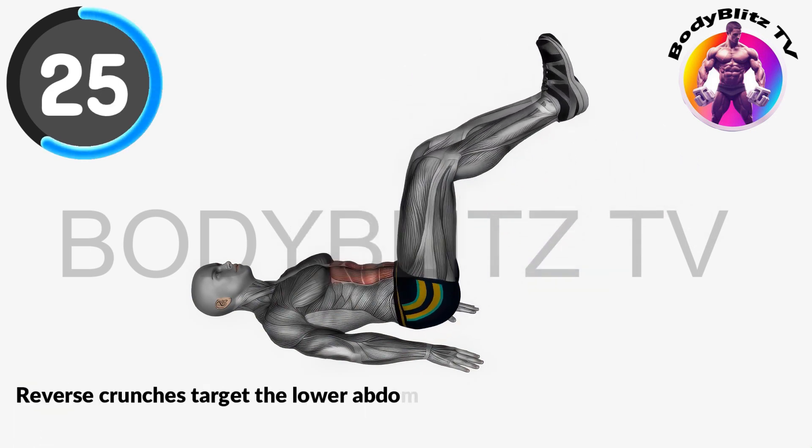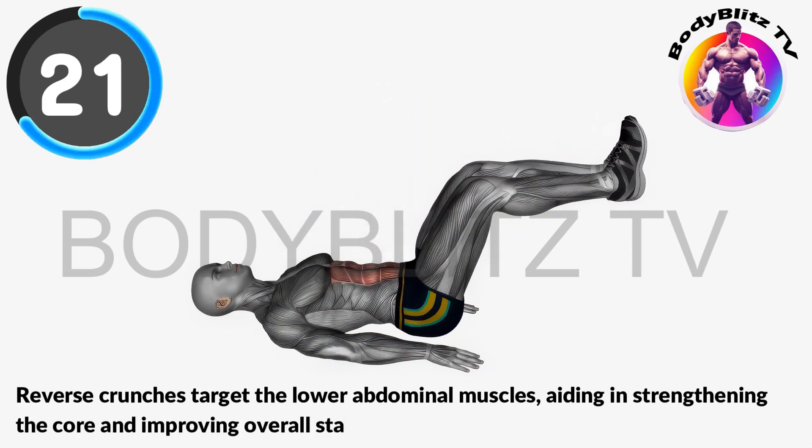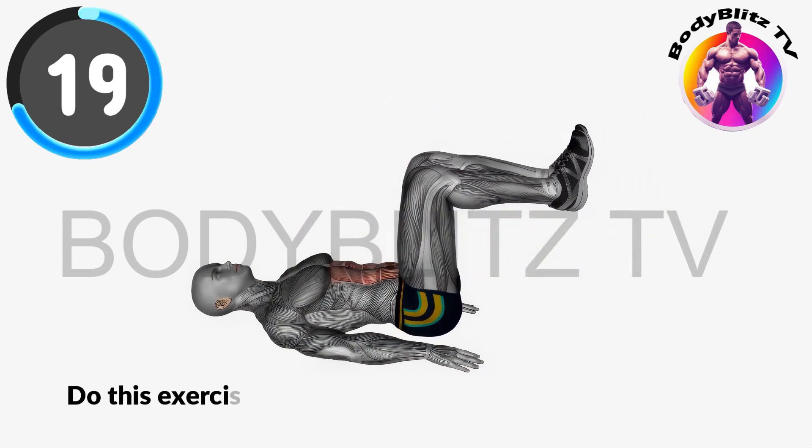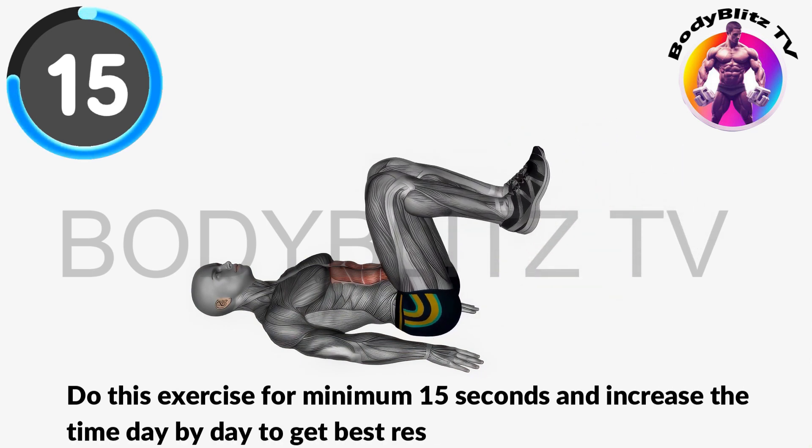Reverse crunches target the lower abdominal muscles, aiding in strengthening the core and improving overall stability. Do this exercise for minimum 15 seconds and increase the time day by day to get the best result.